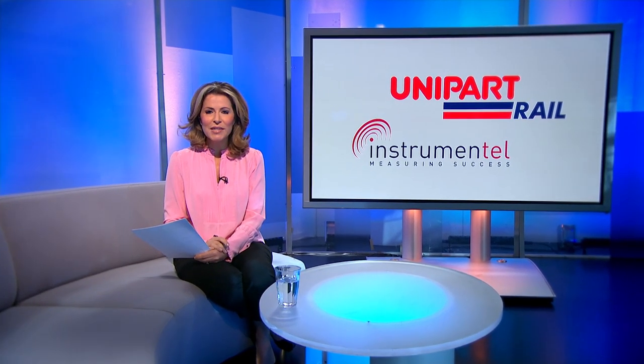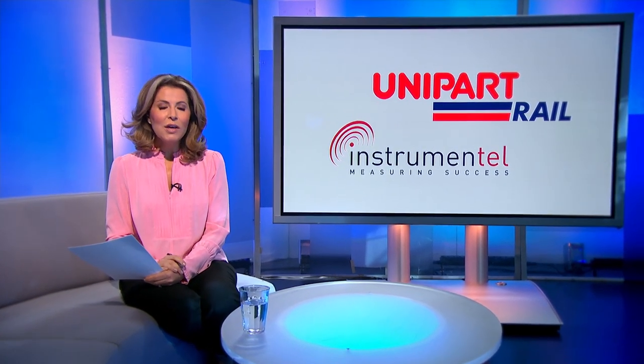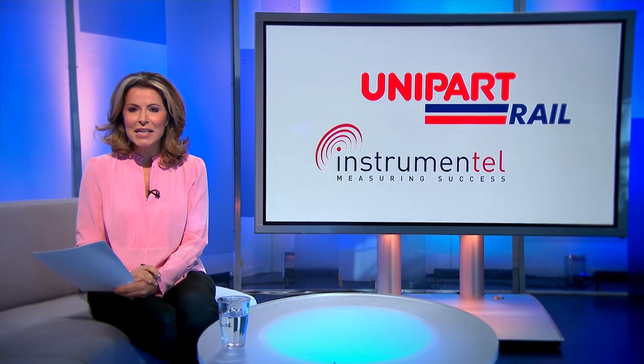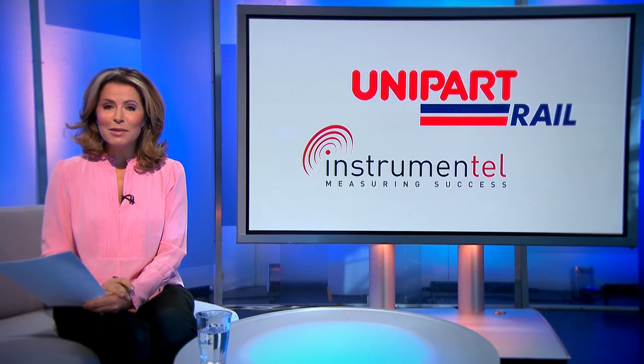It's important for rail networks around the world to keep running efficiently. Unipart Rail is working with SMEs to increase innovation flows into the industry, and with their company Instrumentel, they're using technology to collect data and turn it into actionable information as well as improving costs.